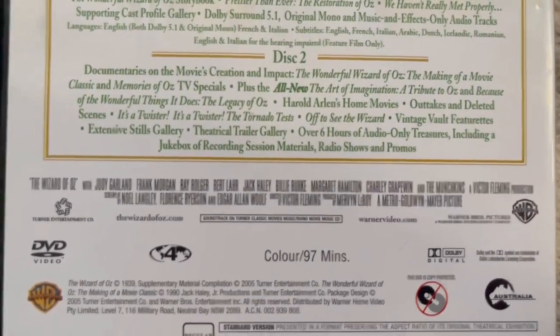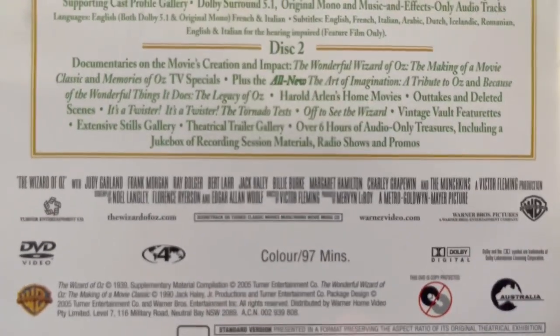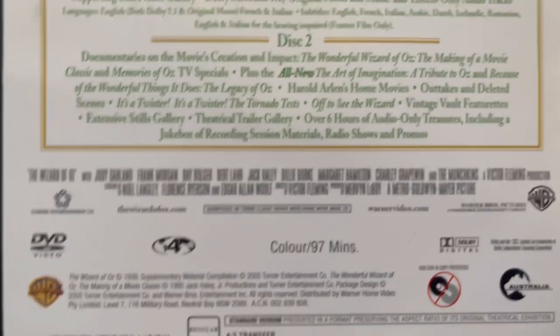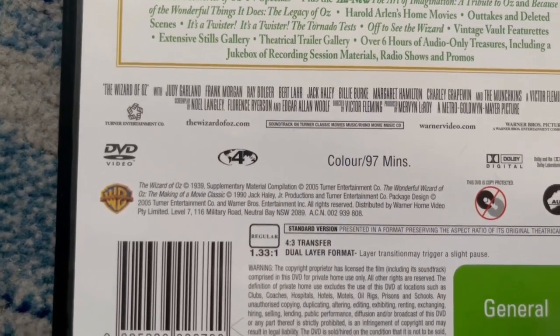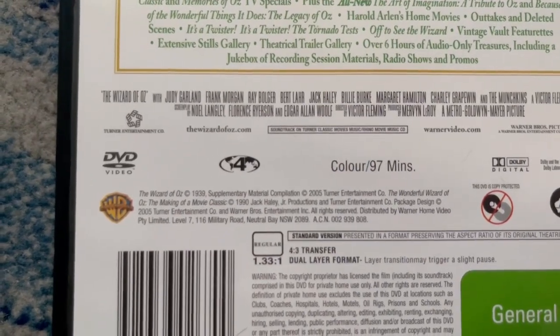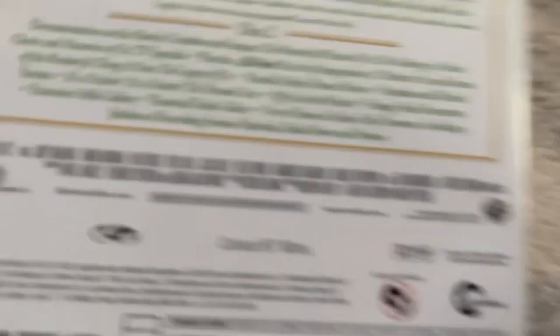And there's the career information right here. On the left, there's the Turner Entertainment logo. On the right, there's the Warner Brothers logo. The web links are thewizardofoz.com and warnerhomevideo.com. The runtime is 97 minutes. And down there's 1939, 2005, and 1990, respectively. There's the Warner Home Video logo. And down there's the General classification tag.